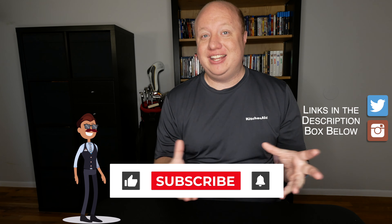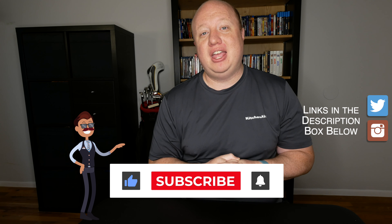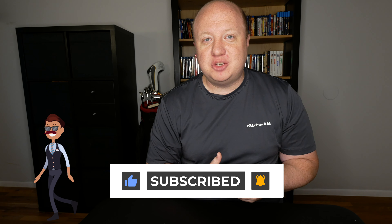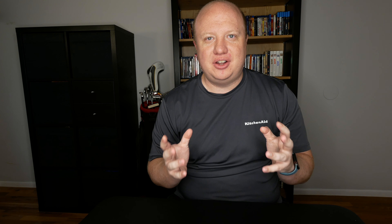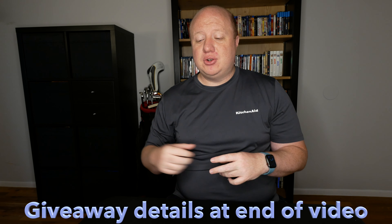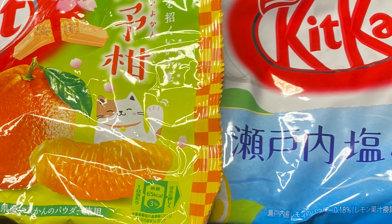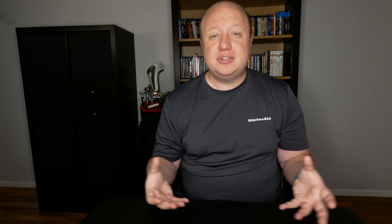Japanese Kit Kats are probably my most anticipated snack every time I go to Japan. I can't wait to see all the awesome flavors they have. And since I haven't been able to go to Japan in a while, I constantly scour the internet looking for the latest flavors. Today we're going to be trying out three of them: salt lychee, salt and lemon, and Eocon orange flavor. All of these flavors seem like they'd be perfect for the summer.